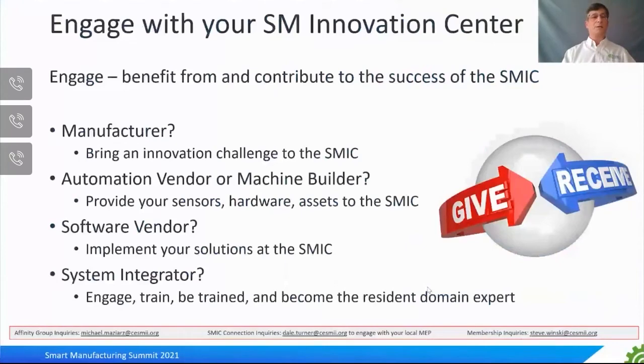So how can you engage with your SM Innovation Center? If you're a manufacturer, bring your innovation challenge to the SMIC. If you're an automation vendor or machine builder, provide your sensors and hardware assets to the SMIC for a great demonstration sandbox. If you're a software vendor, help implement your solutions at the SMIC on top of the Smart Manufacturing Innovation Platform present at each SMIC. If you're a system integrator, engage with the SMIC to help train or be trained and become a resident domain expert. For affinity groups, contact Mike Mazaros. To engage with the Smart Manufacturing Innovation Center, contact Dale Turner. For membership inquiries, contact Steve Winski.